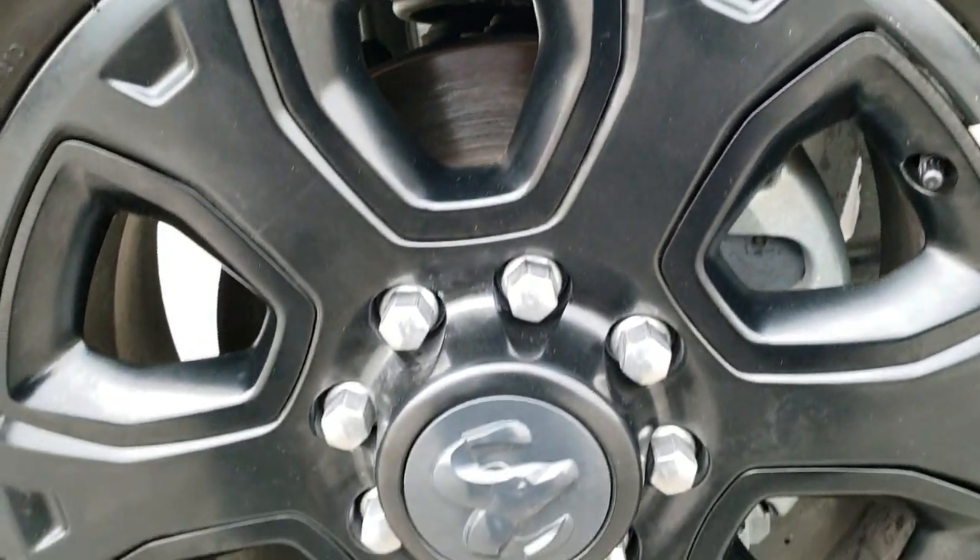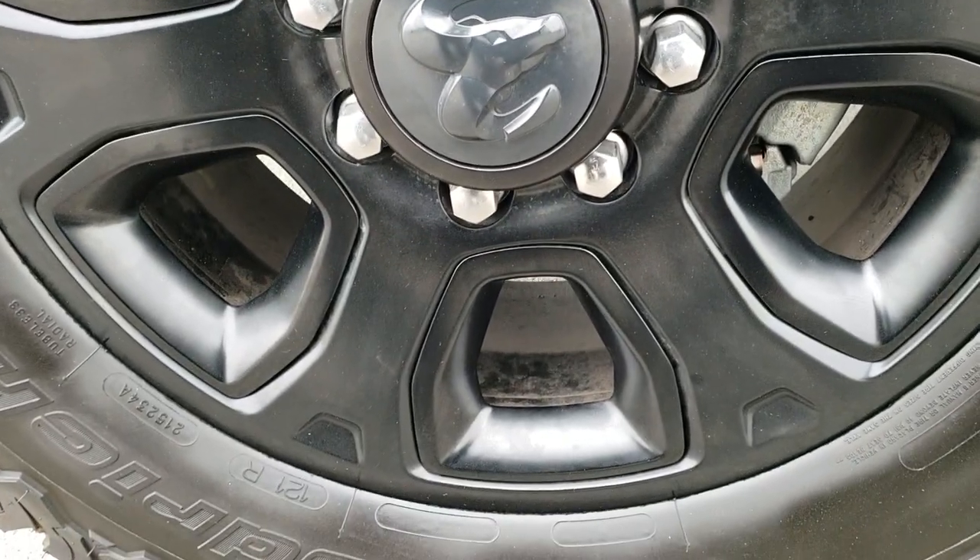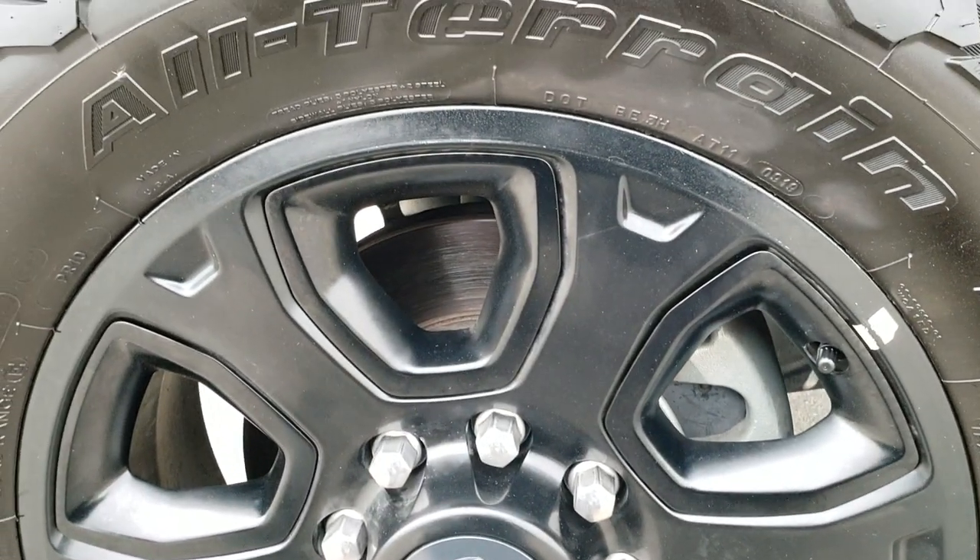And if you want to check out more photos of this truck, in the upper right-hand part of the screen is a link right to our website, so click that and check us out there.